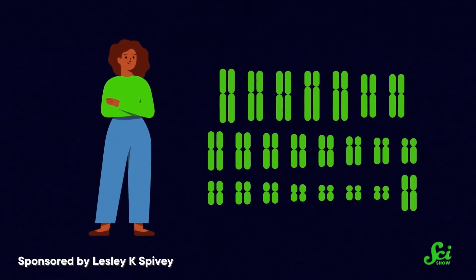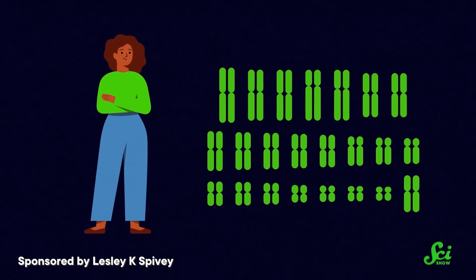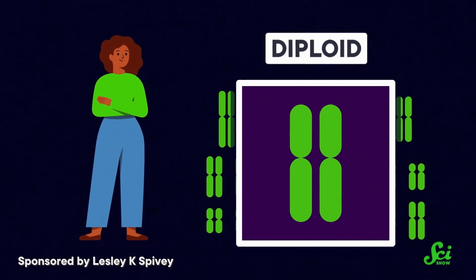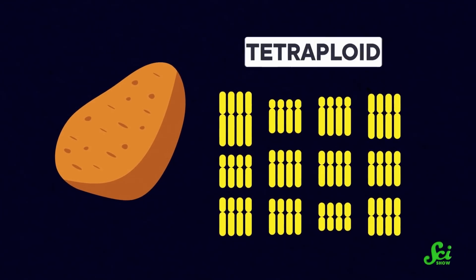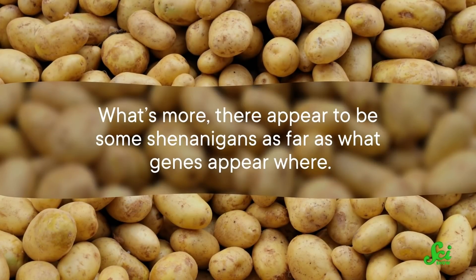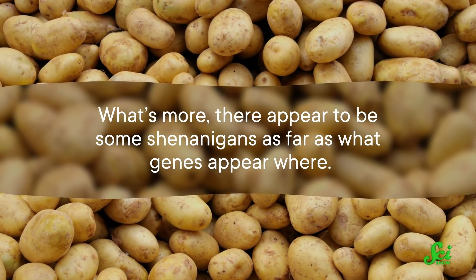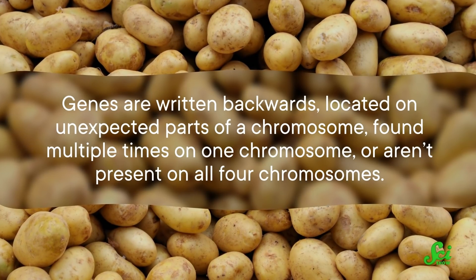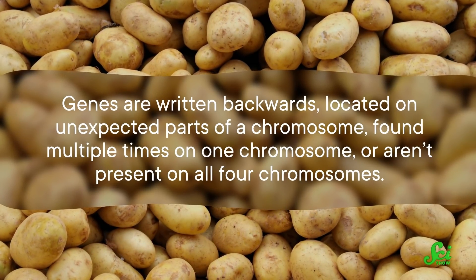The reason why it took so long is because of how potato chromosomes work. Humans typically have 23 pairs of chromosomes, so 46 total — the term for this is diploid, meaning two copies of each chromosome is the rule. Since 2011, scientists have relied on diploid reference genomes for potatoes. But potatoes are actually tetraploid — they have four copies of each of their 12 chromosomes. What's more, there appear to be some shenanigans as far as what genes appear where: genes are written backwards, located on unexpected parts of a chromosome, found multiple times on one chromosome, or aren't present on all four chromosomes.